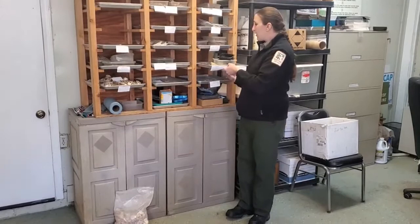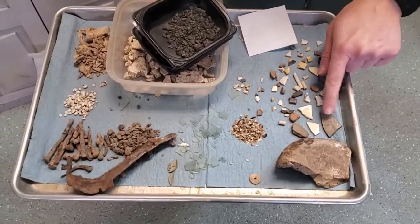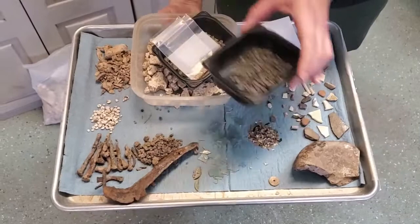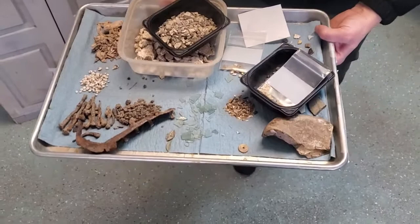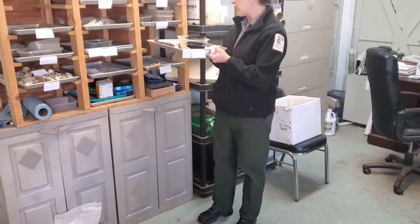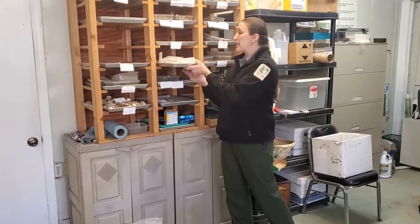As we go through the sorting of the artifacts, our trays are going to look a little bit more like this. We have our different types sorted out — some glass separated out, a button, different types of pottery, metal pieces, bone, charcoal, eggshells, and fish scales. This is the middle of the process where we've gotten everything roughly sorted, and then we'll start identifying the types of pottery and types of metal, whether we have nails or furniture tacks.